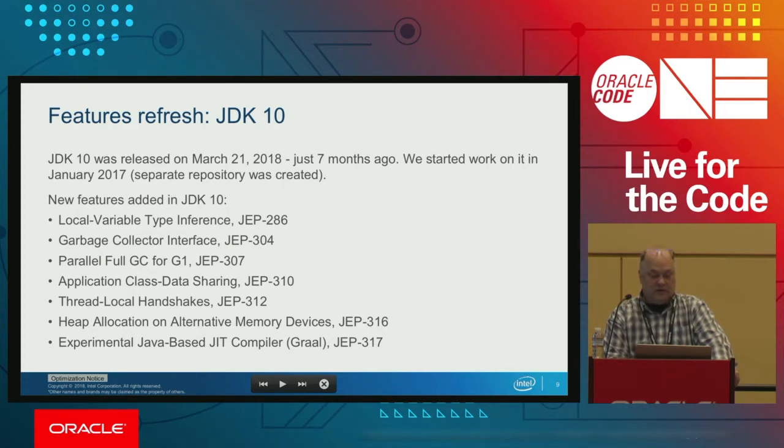Intel also introduced HIPA — heap allocation on alternative memory devices — and Vivek will talk about this. We also added a new experimental JIT compiler, Graal, which is Java-based. Oracle Labs has been working on this for around six or seven years. Our current plan is to see how it performs and potentially replace our old C++-based C2 server JIT compiler.